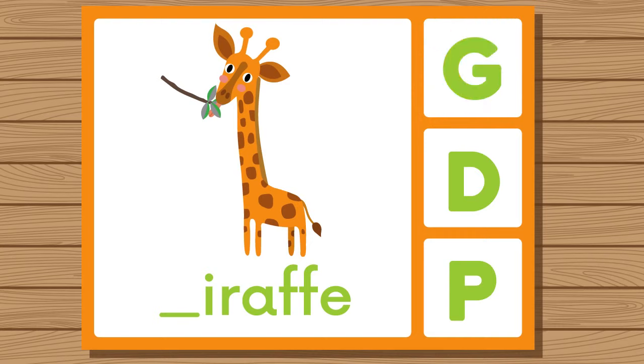Does giraffe start with G, D, or P? Giraffe. Giraffe starts with G.